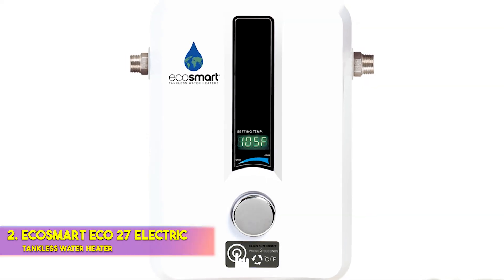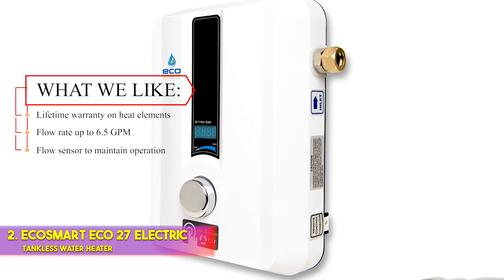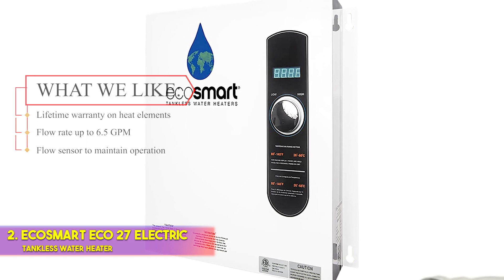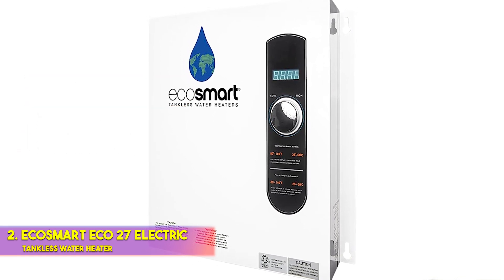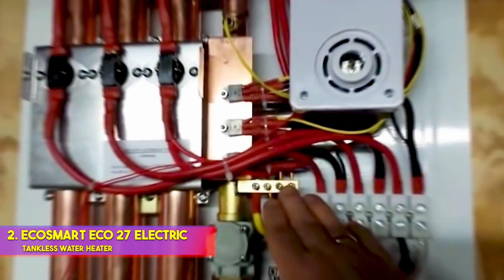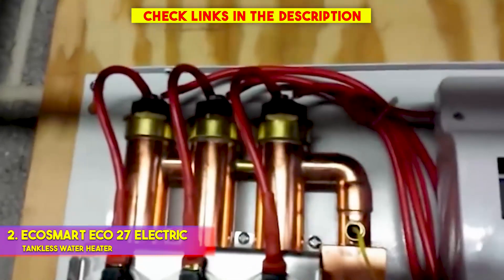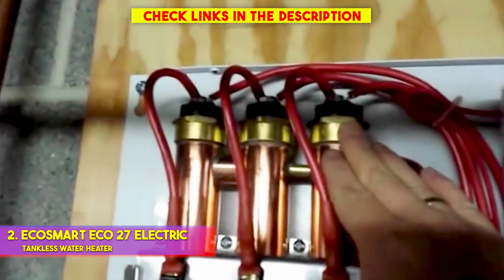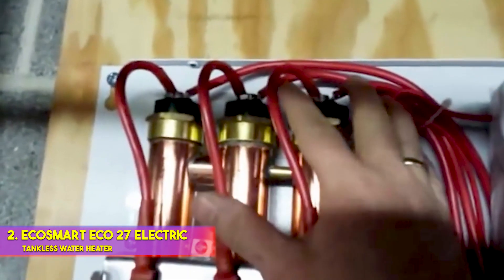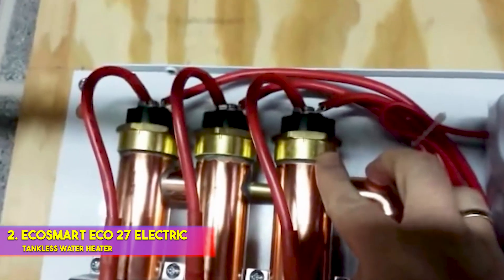Number 2: EcoSmart Eco 27 Electric Tankless Water Heater. What we like: lifetime warranty on heat elements, flow rate up to 6.5 GPM, and a flow sensor to maintain operation. A tankless water heater can be a smart upgrade for your home, paying off in energy savings and convenience. You can maximize your savings while minimizing your spending if you shop for a budget option, which costs around $500 for a tankless electric model that can support an average household of 3 to 4 people. We recommend the EcoSmart Eco 27 as an affordable choice for an instant water heater.